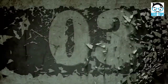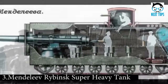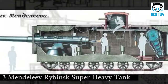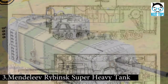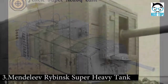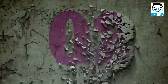Number 3: The Mendeleev-Ribinsk Super Heavy Tank was designed between 1911 and 1915 by Russian scientist Vasily Mendeleev. Before you think that he made a typo while naming his tank, it's worth noting that his father was a famous scientist called Dmitry Mendeleev, which explains the origin of the name. Revolutionary for its time, the Mendeleev sported a 127mm gun.